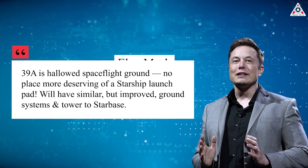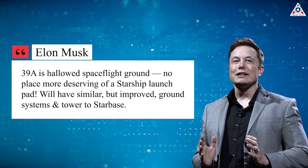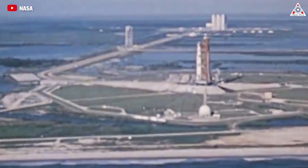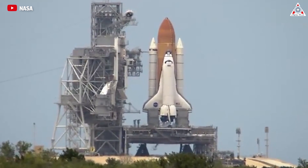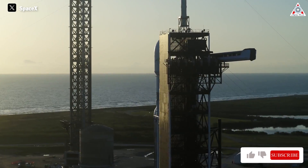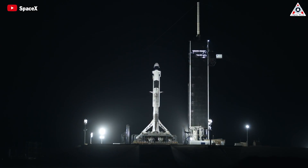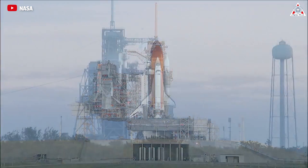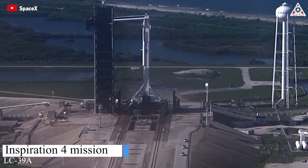39A is hallowed spaceflight ground — no place more deserving of a Starship launch pad. Musk shared that the complex was previously used to launch Saturn V rockets for Apollo missions, as well as Space Shuttle missions. SpaceX's missions from the pad have also honored its history, with numerous flagship payload missions, the opening launch of the Falcon Heavy rocket, enabling the return to U.S. domestic crew launches after the final shuttle launch STS-135, and hosting the first private mission to orbit — the launch of Inspiration 4.